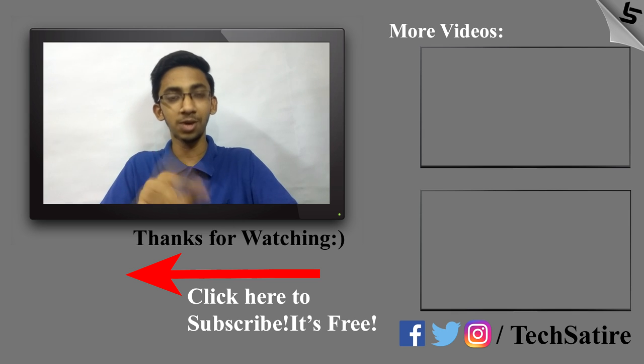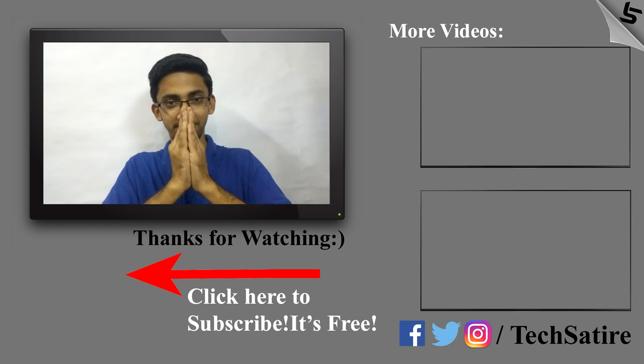If you have any questions, do leave a comment for us. If you like this video, please like it and share it. Subscribe to our channel. I hope you enjoyed this video.